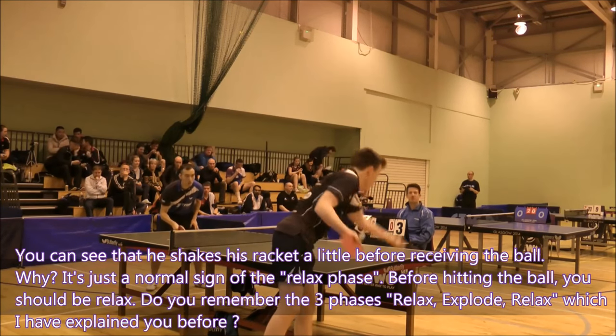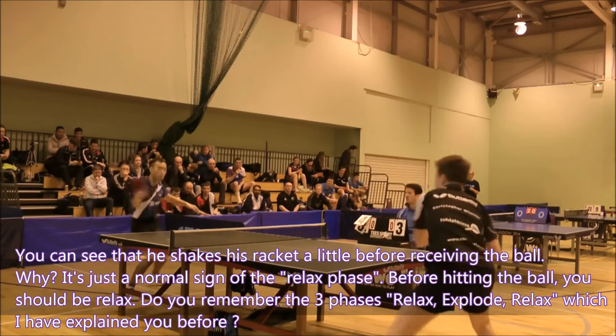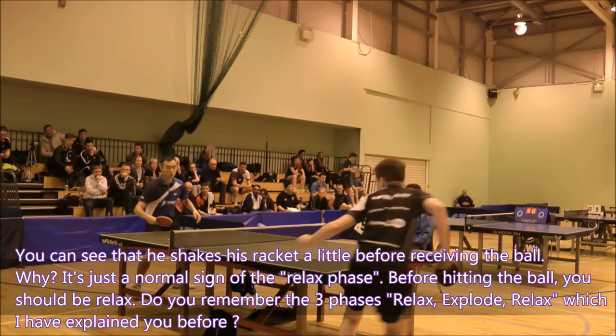Before hitting the ball, you should be relaxed. Do you remember the three phases — relax, explode, and relax — which I have explained before?